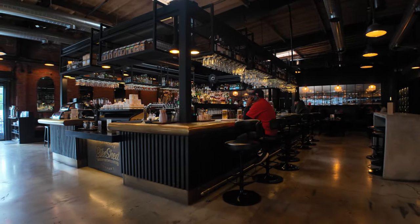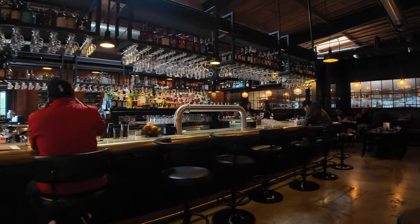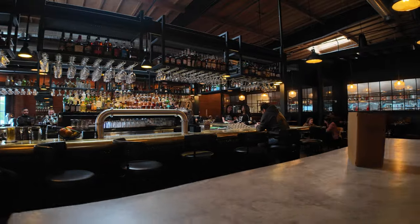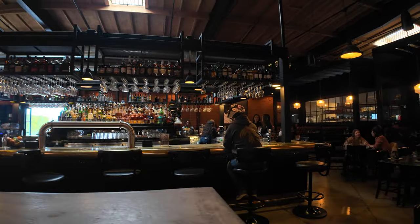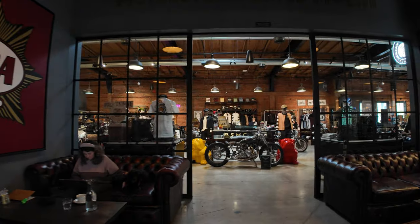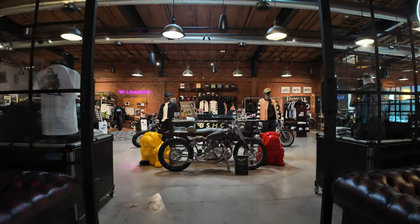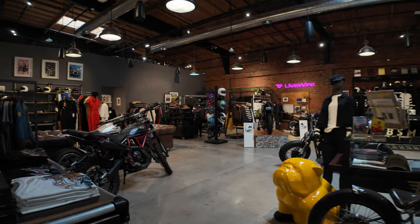This is the bar — I will be partaking of the bar a little later. Such a cool place. People stop here and they have lunch. And I'm going to walk over here to the retail store — here's the retail store. Look at all this cool stuff.